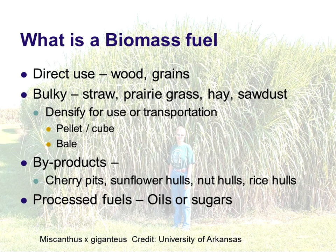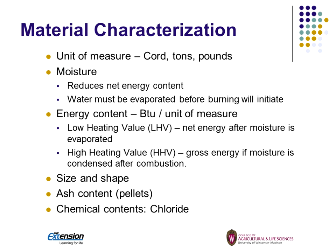Many times we want to densify those for use unless we can use them fairly close to where they're generated. For densification, sometimes we put them in a pellet, a cube, or sometimes we just bale them — something to help with handling. Byproducts are mostly seed hulls. And then we have some process fuels such as oils and sugars. Sugar might be used for making ethanol, oil for biodiesel, or we can use waste oils.